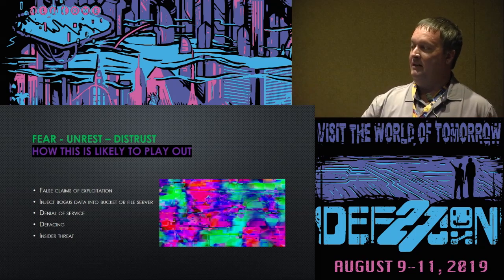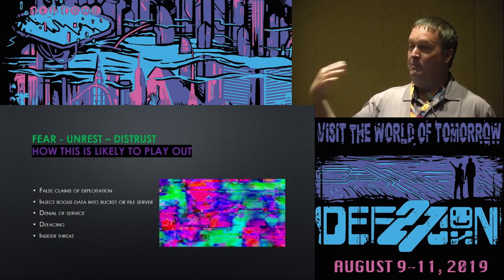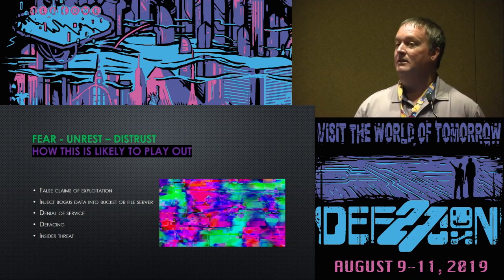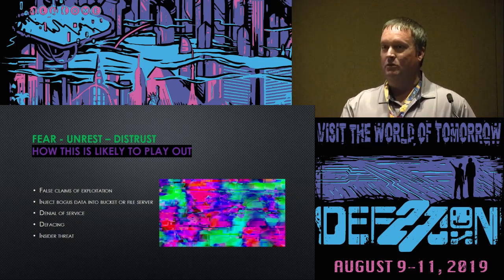I don't think there will be widespread exploits into the voting machines that change the outcome of an election. But now that people are educated, any glitches whatsoever are going to hit social media outlets and TV. I appreciate everybody coming — I'll be floating around in the back if anyone has any other questions. Enjoy your DEF CON.